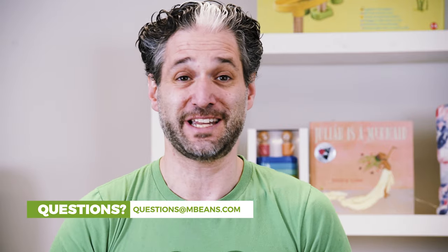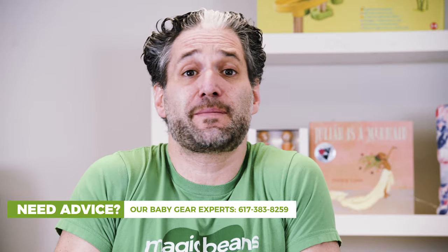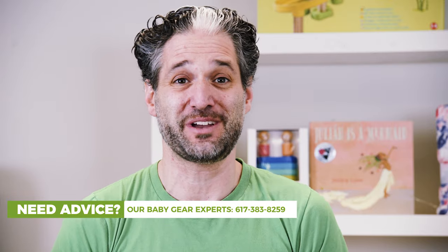Buying an inexpensive stroller and not investing in quality right away can be so confusing, but I've dedicated my career to helping parents like you. So if you want your own personalized recommendation, you should email me your questions to questions@mbeans.com, leave a comment below, or call me. Let's talk about strollers at 617-383-8259. Here are my three favorite strollers on a budget.